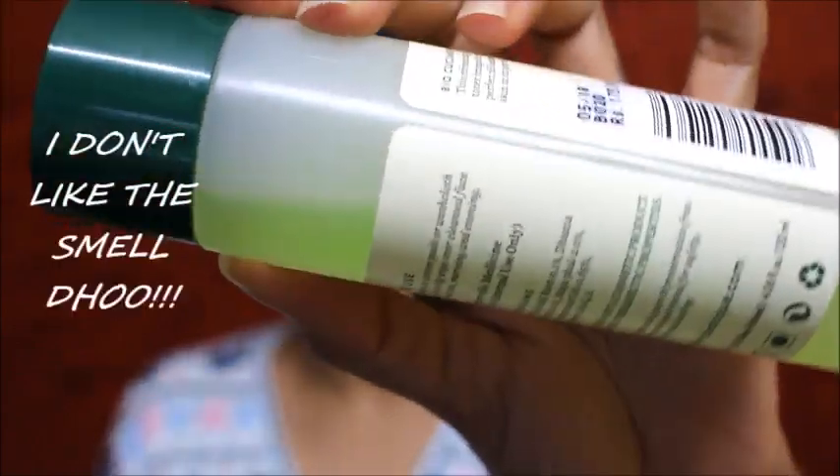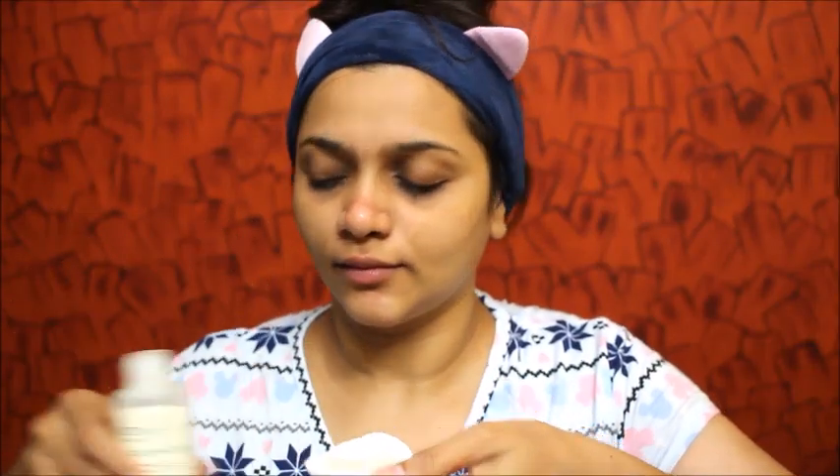The next step is toning. I love using this Biotique toner because it helps me get rid of all that residue and also tighten my pores. I like using it in a swiping motion first because it helps remove all that residue and leftover makeup. I'm going to be making sure every bit of left-out makeup is out of my skin and it looks neat and clean.